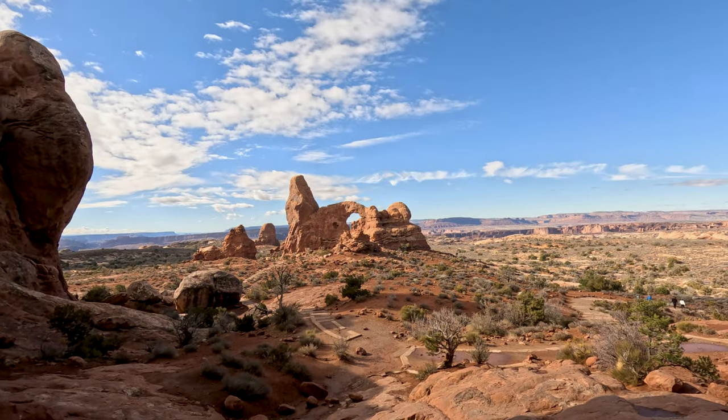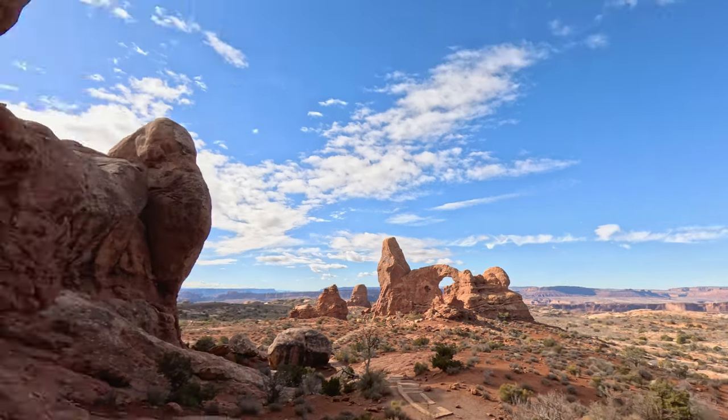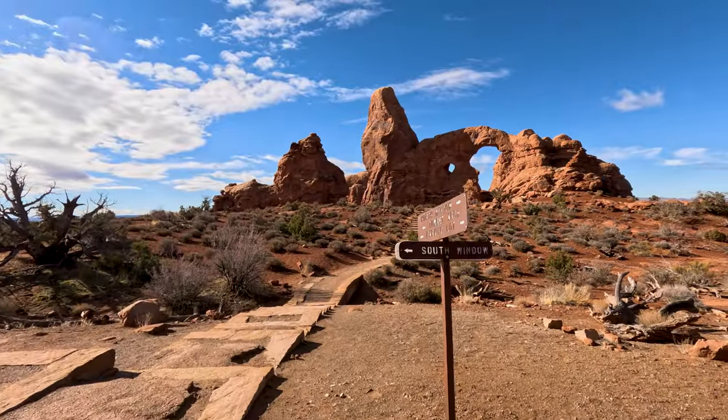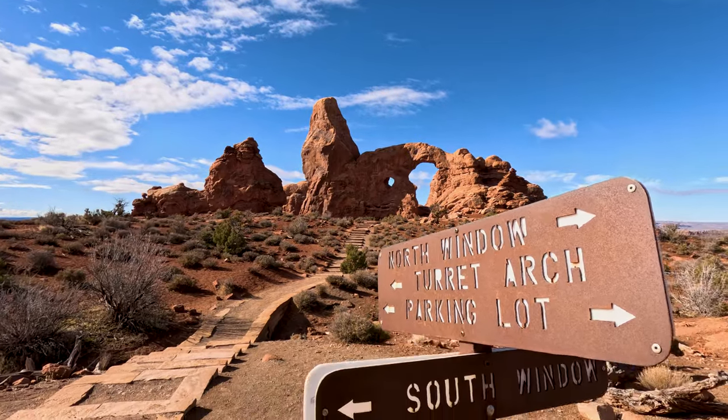Over there we have turret arch, and then I think just around here is south window. So let's go check those out. Pretty amazing. So we have turret arch clearly right ahead, and south arch this way.